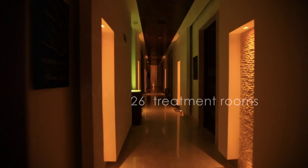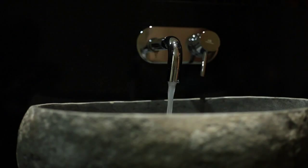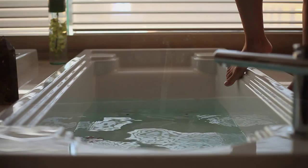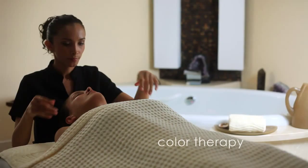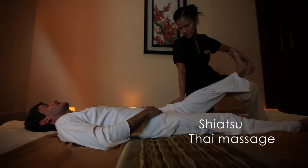The Gem Spa features 26 treatment rooms, including 10 multifunctional rooms, six massage and facial rooms, and five couples treatment rooms. It also features two spa master suites with hydro massage tubs and color therapy, one VIP spa couple suite with a double jacuzzi tub and steam room, and two shiatsu and Thai massage rooms.